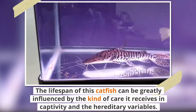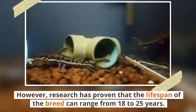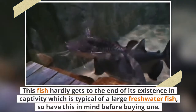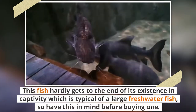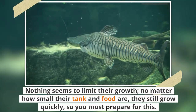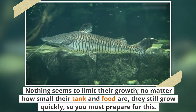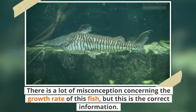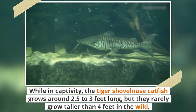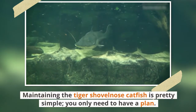The lifespan of this catfish can be greatly influenced by the kind of care it receives in captivity and hereditary variables. However, research has proven that the lifespan of the breed can range from 18 to 25 years. This fish hardly reaches the end of its existence in captivity, which is typical of a large freshwater fish, so have this in mind before buying one. The breed is also known to have rapid growth — nothing seems to limit it. No matter how small their tank and food are, they still grow quickly. While in captivity, the tiger's shovelnose catfish grows around 2.5 to 3 feet long, but they rarely grow taller than 4 feet in the wild.